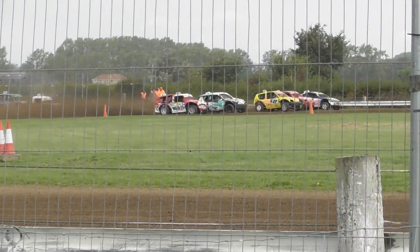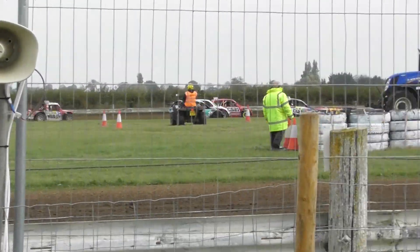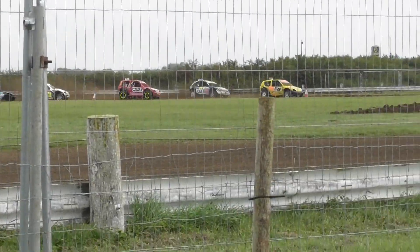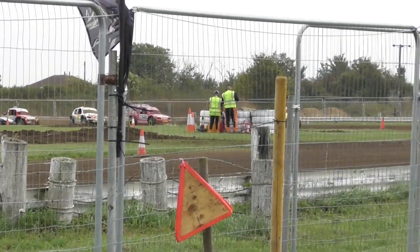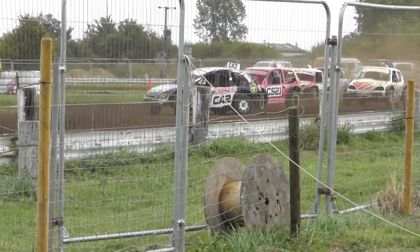We're off racing with Class 7. It looks like there's been someone left on the line, unless he's in the race behind. We've got 7 out here, and it looks like it's 62F — that's Mike Hockley — taking up the early running and taking the lead.